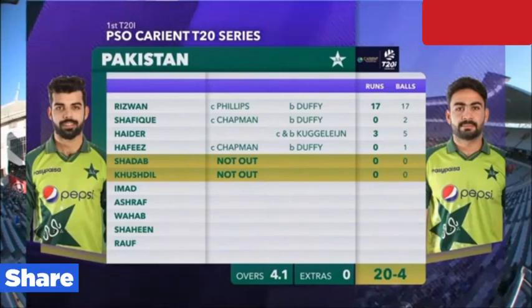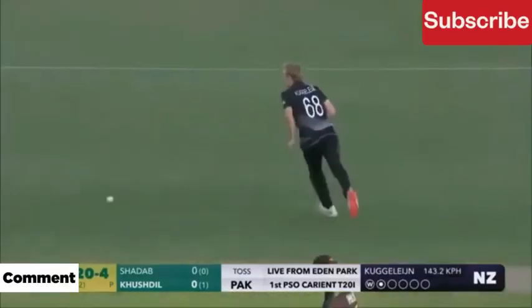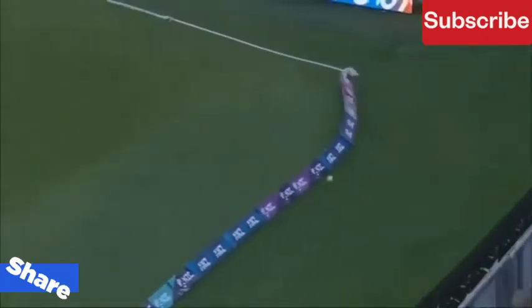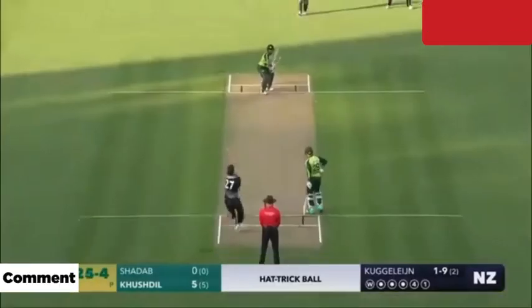He seems to have carried his form from the last match. He has been ruthless against the fast bowlers in this series. That's hit straight to the fielder.